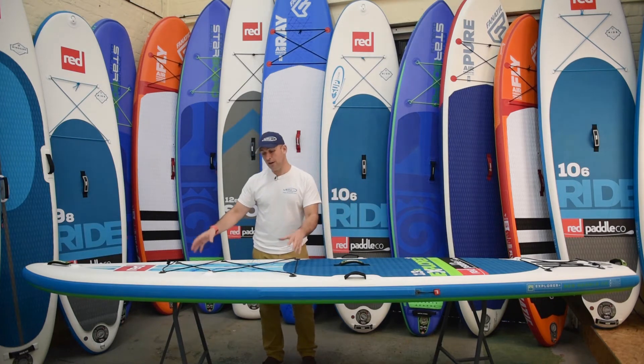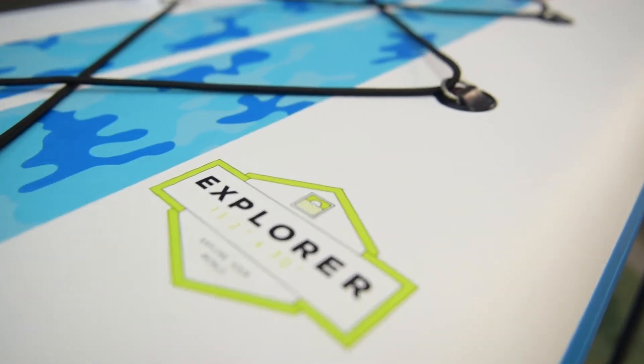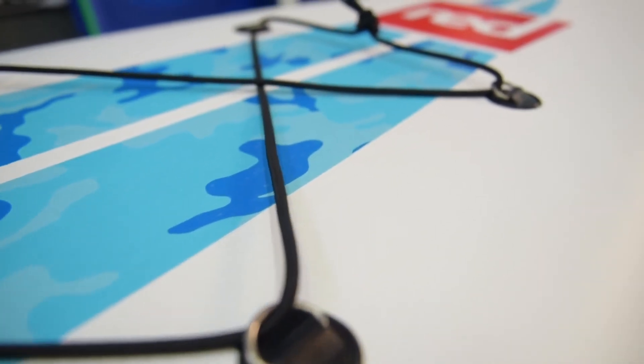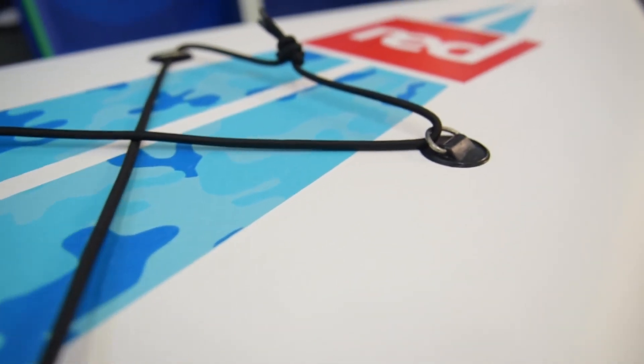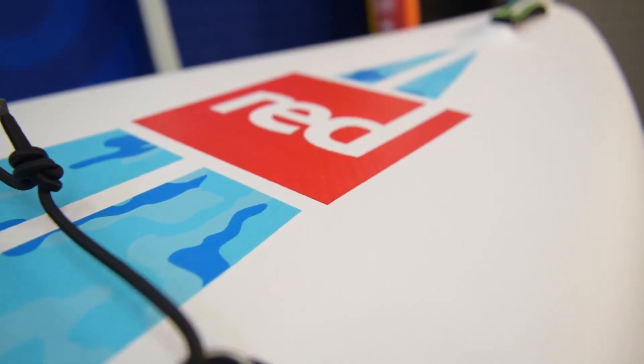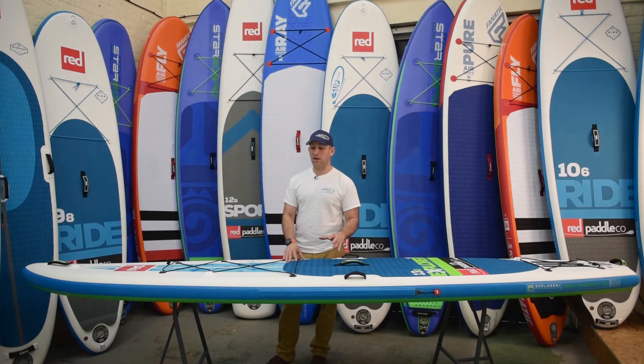First off, the front cargo net - the longest one in the Red Paddle Co range - so there's heaps and heaps of gear space under here. You've got to bear in mind that at 350 litres of volume, you can carry 150 kilos plus on this board easily. So load it full of kit - it's not a problem at all, it's not going to be phased in the slightest.